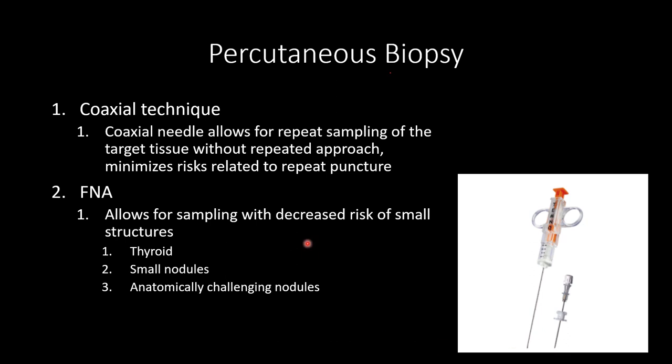Sometimes we don't want a core biopsy or a core biopsy would be more dangerous. In those cases we use fine needle aspiration, using a very small gauge needle — 21 to 25 gauge — making multiple passes and taking small cell blocks for sample. We do this almost always for thyroid nodules, small lung nodules, or nodules in anatomically challenging places — like up against vessels or along the diaphragm. FNA can give us an opportunity to make a diagnosis without risking complications.